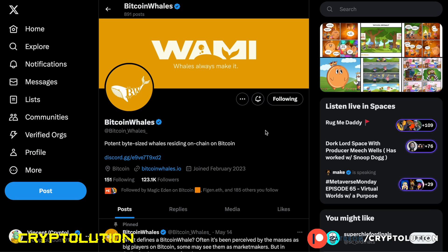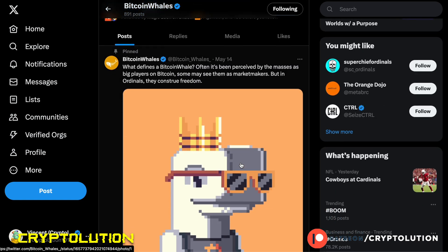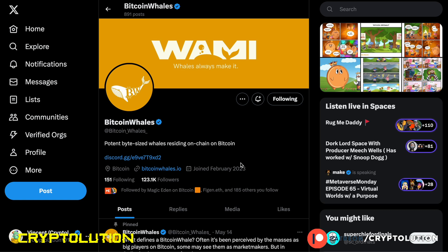Looking at Bitcoin Whales' Twitter page, they have quite a few followers. The followers could be partially bots, but I have 185 of my own network followers following this collection, which tells me people I trust see something here. The community is still active, and you always want to make sure they're updating their page consistently — if they aren't, it's likely a rug. At 0.0017 Bitcoin, I think it's not a bad entry.